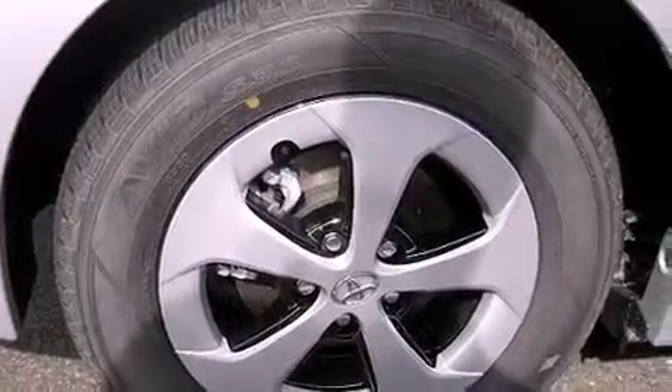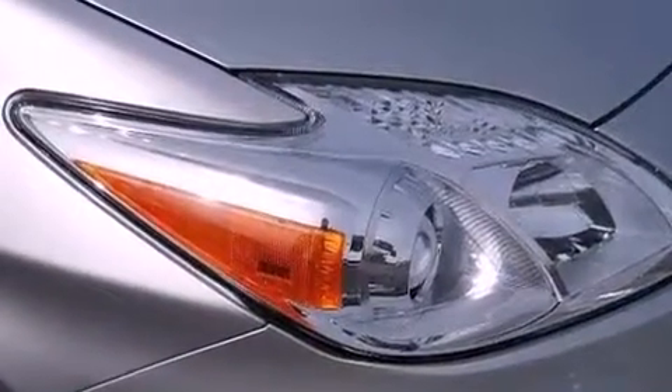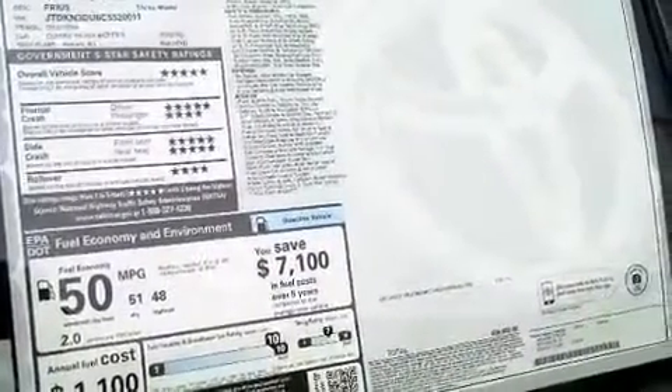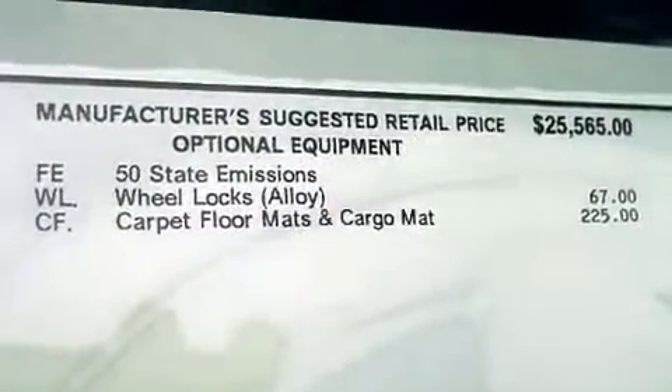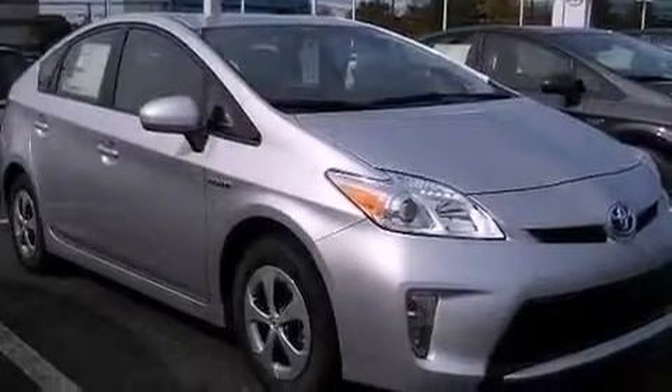The following features are also included: air conditioning, cruise control, heated side view mirrors, a rear spoiler, an illuminated driver side vanity mirror, an engine immobilizer theft deterrent system, 12 volt power outlets, an anti-lock braking system, a push-button ignition, and aluminum wheels.